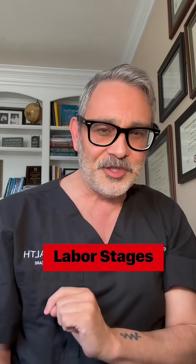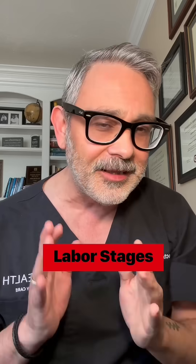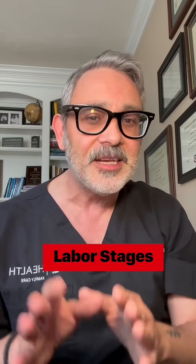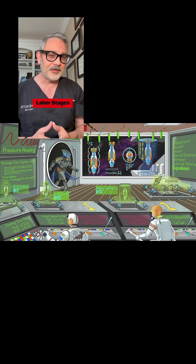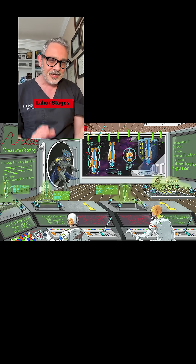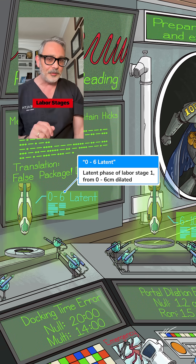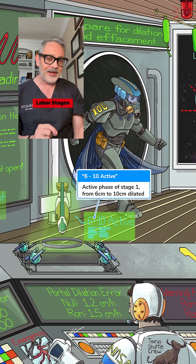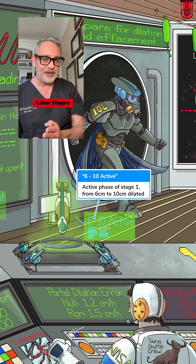Your first clinical pearl has to do with labor and delivery. You cannot leave the OB-GYN clerkship without knowing the three stages of labor — you're going to be asked about it. The first stage of labor is from zero to 10 centimeters, and it has two phases: the latent phase, which can be unpredictable, and the active phase, which is a little bit more predictable. The active phase of labor is from six centimeters up to 10 centimeters.